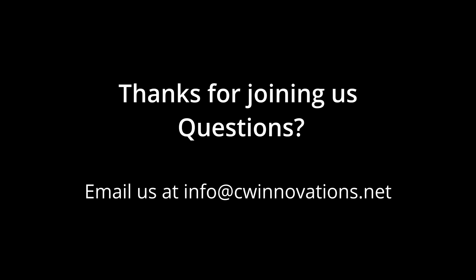That's it — we've answered that question. If you have more questions for us, let us know. You know where to find us: info at cwinnovations.net. Thank you. Take care.